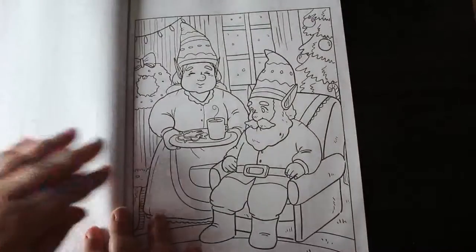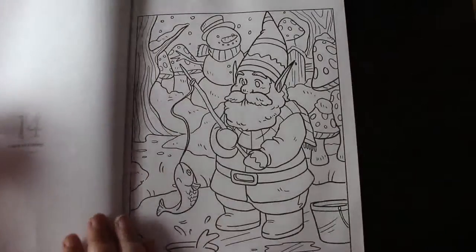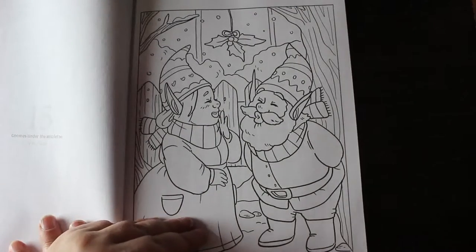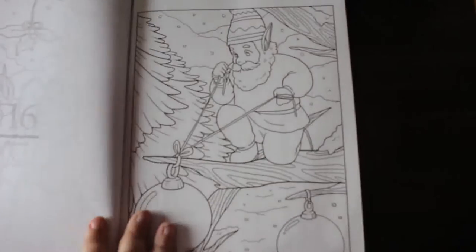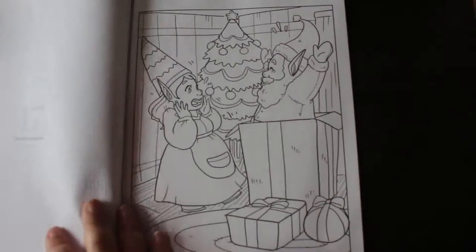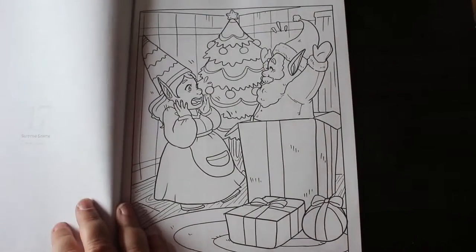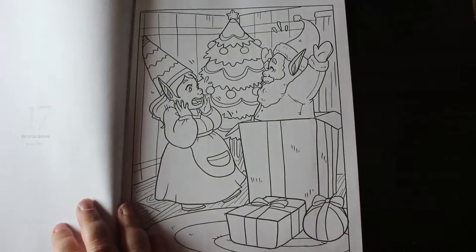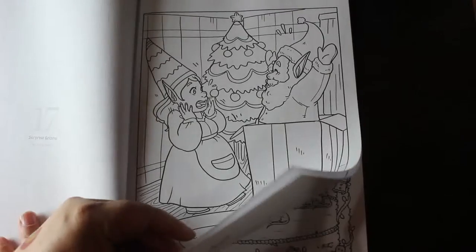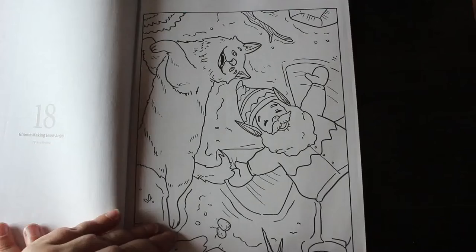I know one of them is in here that I've done — I might've done two actually. That one I definitely did. But these are so adorable — look at putting the baubles on the Christmas tree, how cute is that! Aren't these absolutely adorable — look, he's making angels in the snow.